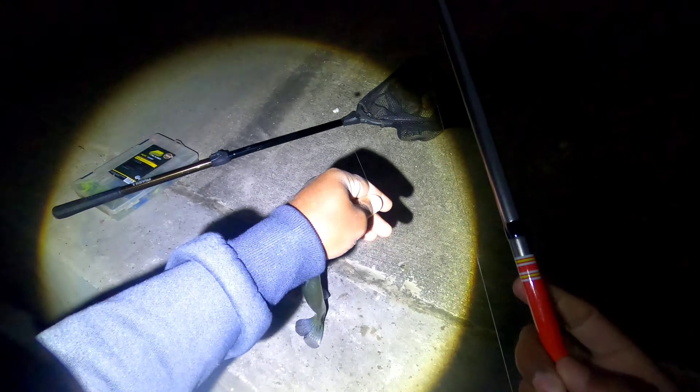I'm gonna dim the light down a little bit — there we go. Y'all should still be able to see it though. Got another one — oh yeah, that's a keeper! That other one I threw back was a keeper too. That's a keep — oh yeah!